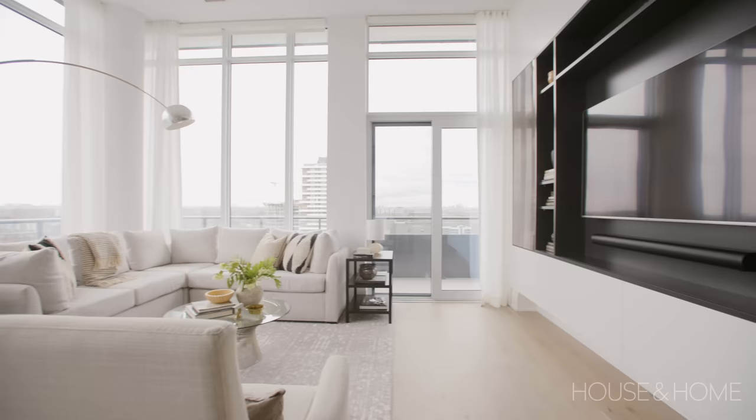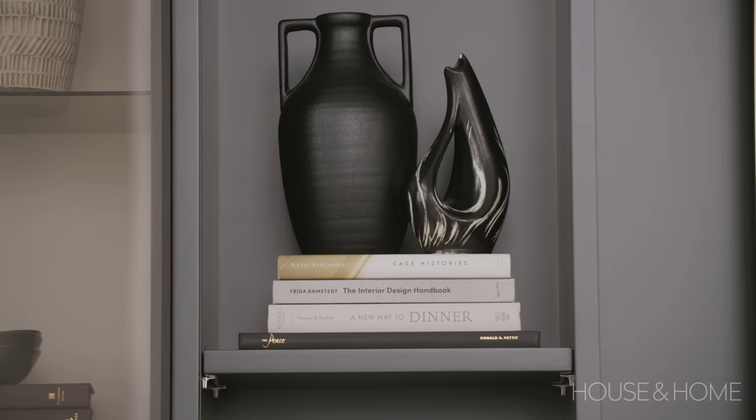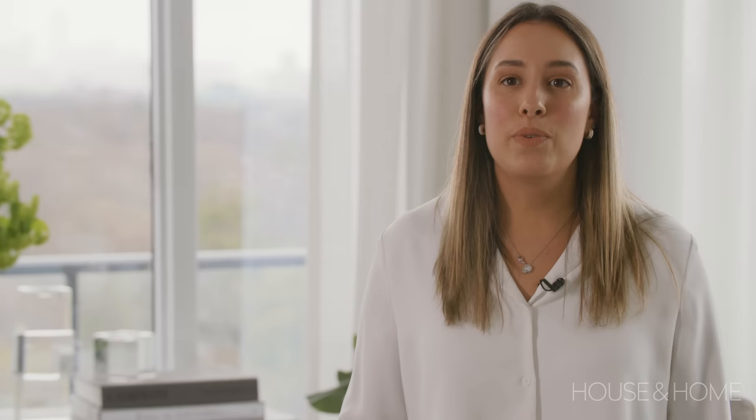It was really important for the client to maximize storage, so we designed this custom-made millwork piece in the living room which ties in their love of bar items and gives them a little space for accessories, while also incorporating the TV and other things like that.